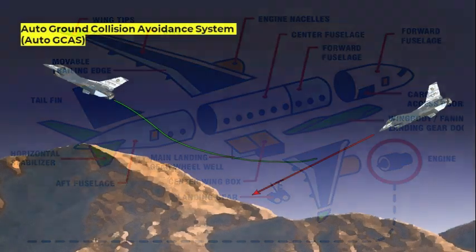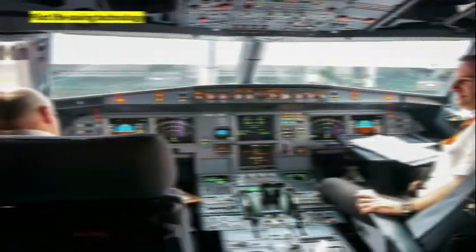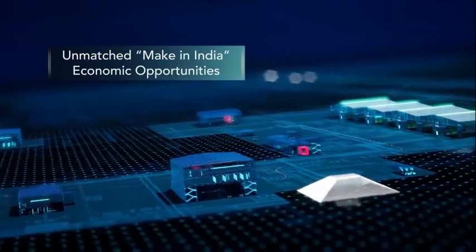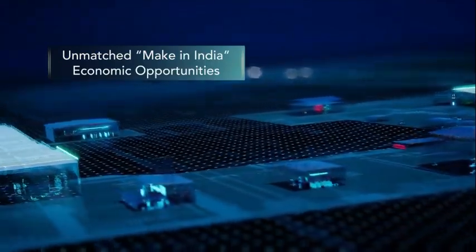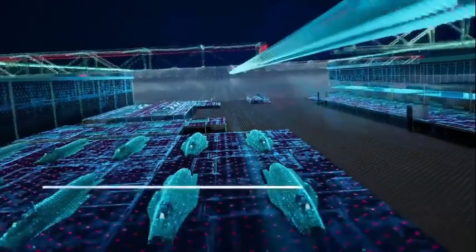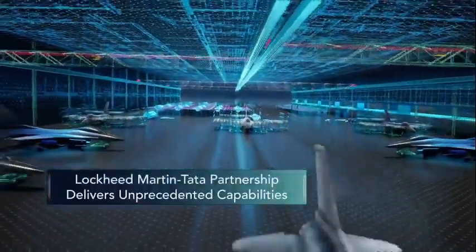Discussions have involved several collaboration opportunities including auto ground collision avoidance system, which is a pilot life-saving technology; indigenous ground floor design, development, test, production, and life cycle management of new software for the F-21 advanced cockpit; a fifth generation cockpit man-machine interface; and F-35 fighter weight reduction approaches.